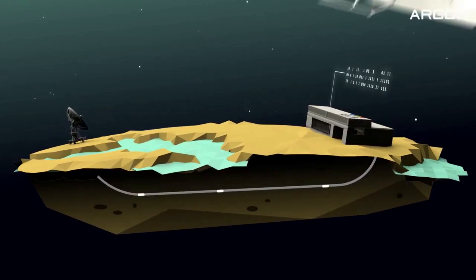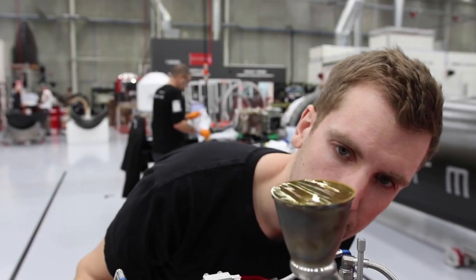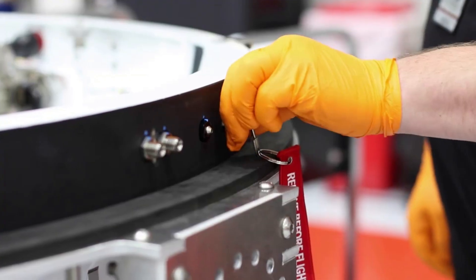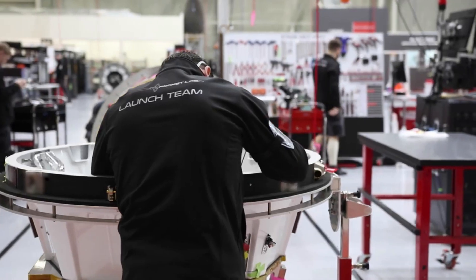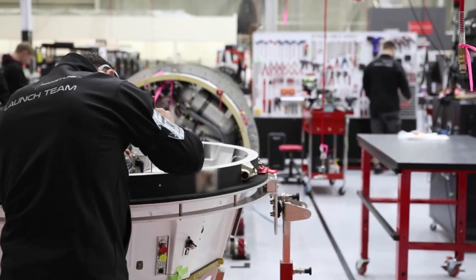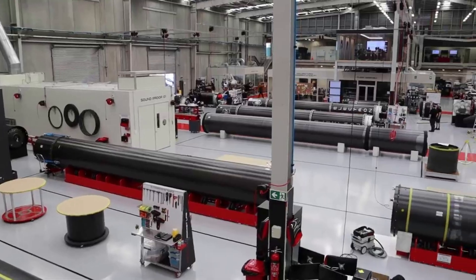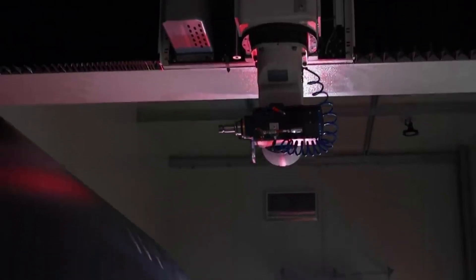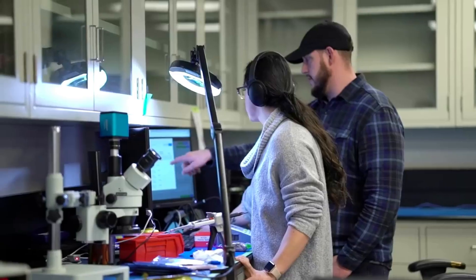Argos is an international program that collects data from some 18,000 transmitters operating around the globe, serving a host of applications including tracking of buoys, fishing vessels and wildlife, collection of environmental data such as ocean temperature profiles, river levels and animal heart rates, and observation of ocean parameters such as currents, temperature and color. The president of GAEMS said: "We are looking forward to completing the final milestones toward a launch countdown as we grow closer to delivering NOAA's latest environmental data collection and monitoring capabilities on orbit."